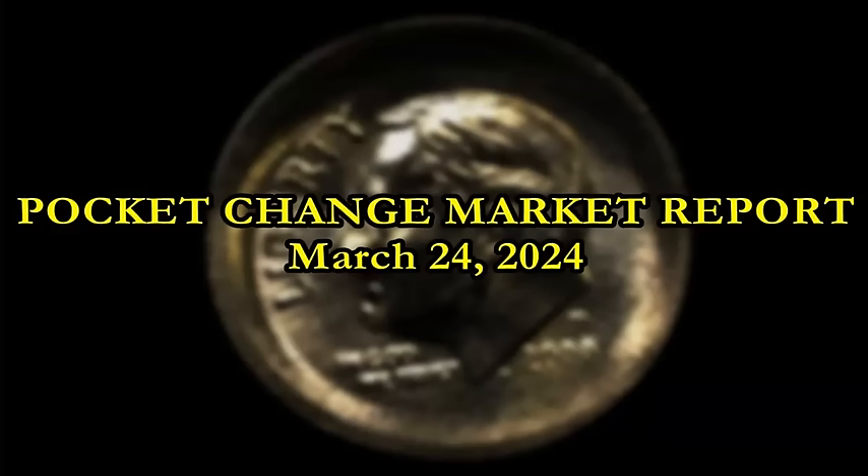Hey everyone, this is Sean with Blue Ridge Silverhound. This is your late weekend upload of the Pocket Change Market Report for March 24th, 2024. I want to thank you guys for coming on board to check how the market's doing on a lot of the varieties and errors that you have been finding out there in the wild today.